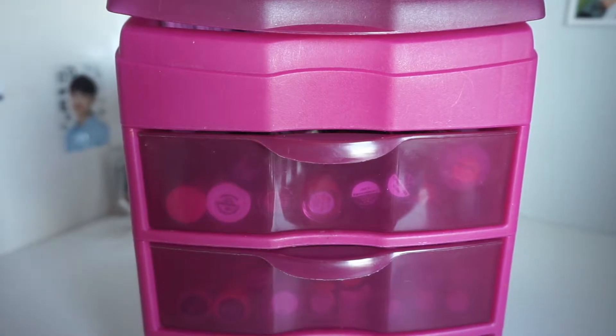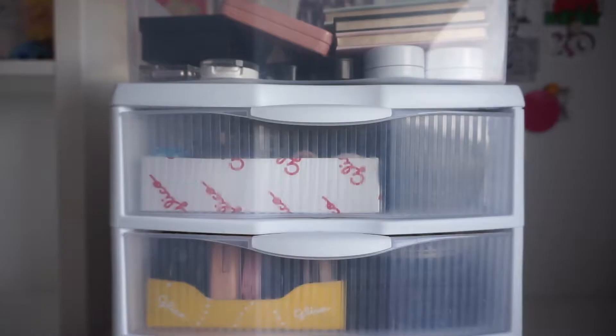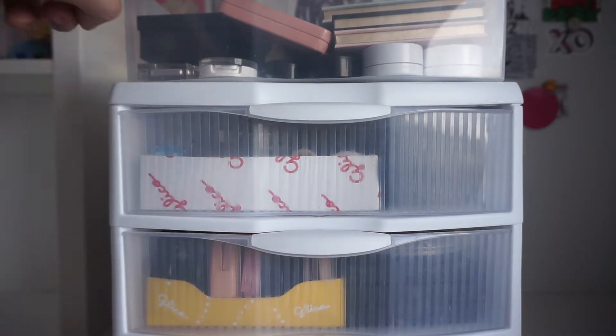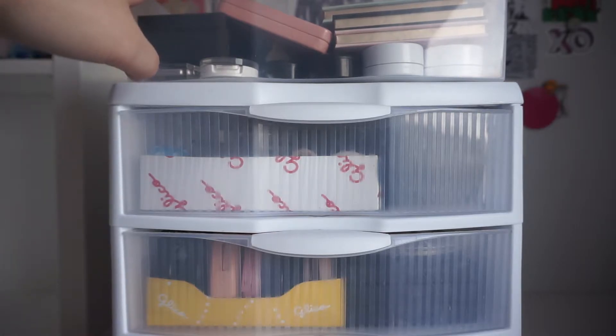Now on to the major drawer — this is where it gets crazy, because this is where I keep the majority of my makeup. It may look like I have more than I actually do because the container is kind of small. I also don't keep my container on my desk — I keep it inside my closet, so I just took it out for this video so you guys can see it better.